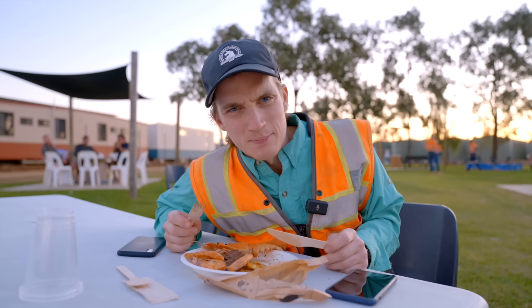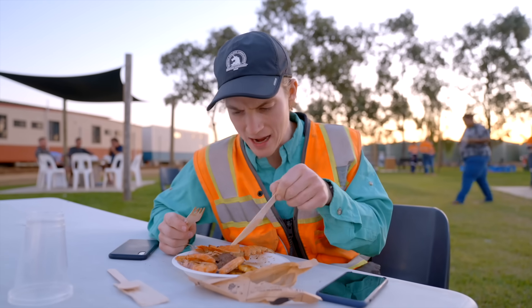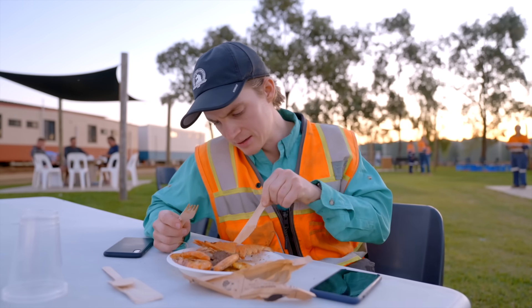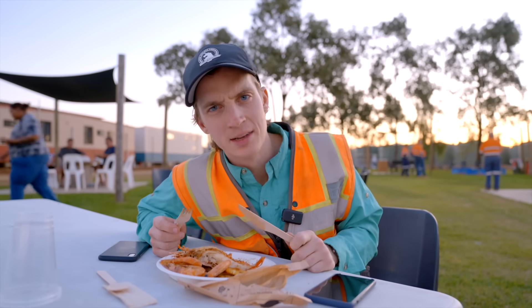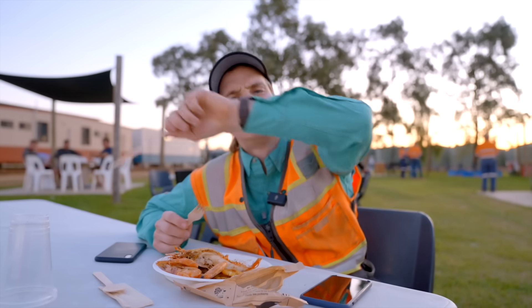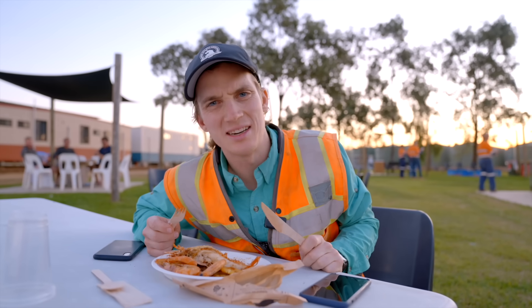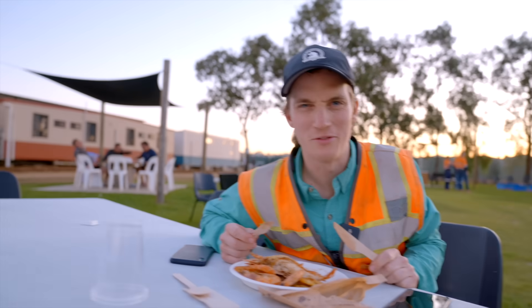We're at the Bravis camp. We're getting fed very, very well this evening — I have some prawns. They're not shrimp, they're prawns, mate. Some steak, a garlic bug, whatever that is. We're eating up and in about an hour we're going out to the mine to see the 9800s loading tonight, because they run 24 hours a day, seven days a week. Should be fun.